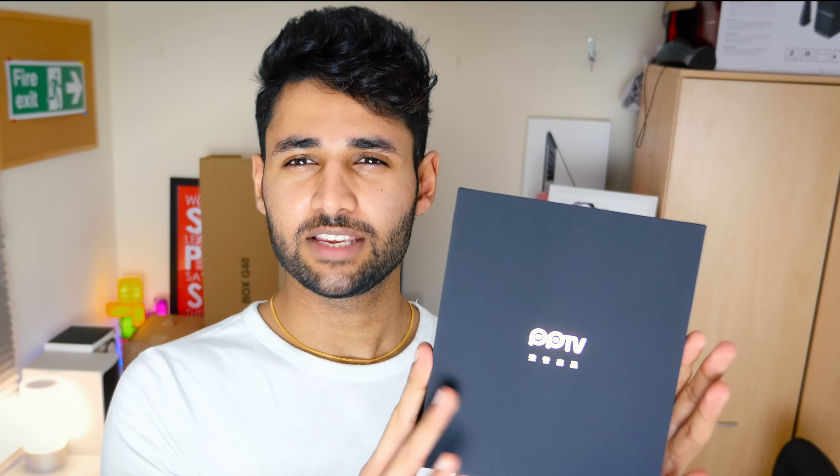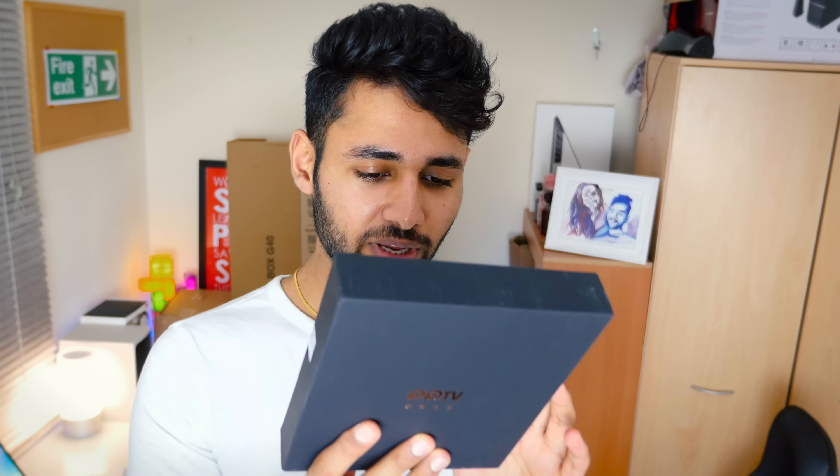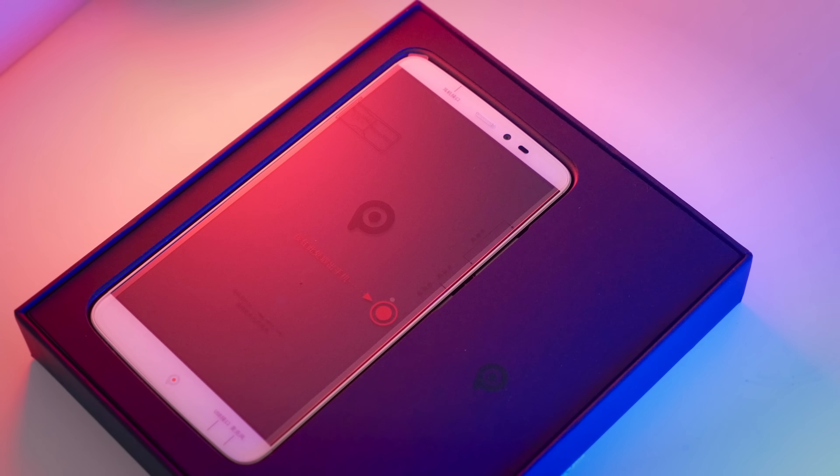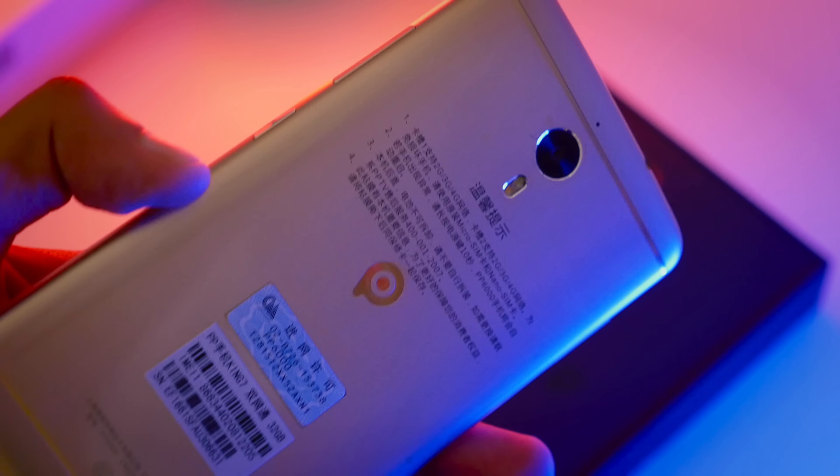What do we have here? Nice looking box. I hope it's a phone. And we have the PPTV — as far as I'm aware that is a phone. It's got a 2K display, 3GB of RAM, and a 3610mAh battery as well, that's really not bad at all. So you could be seeing a review of this pretty soon, if it kind of lives up to expectations.